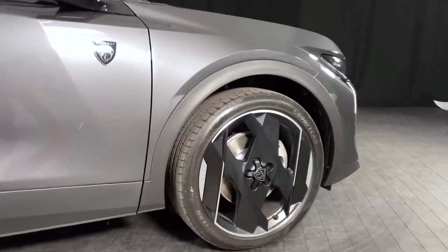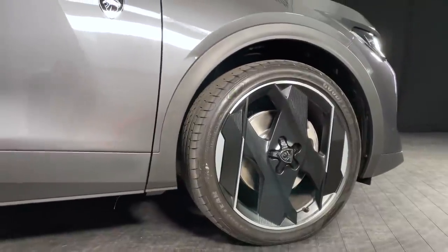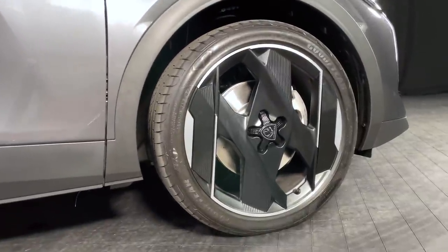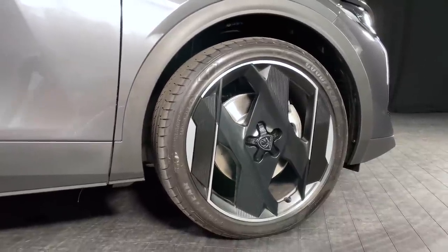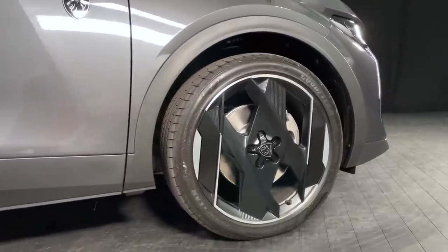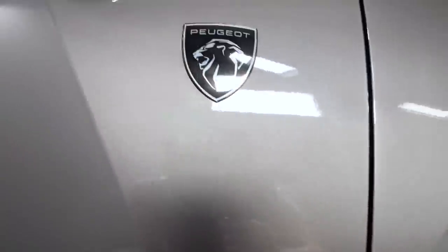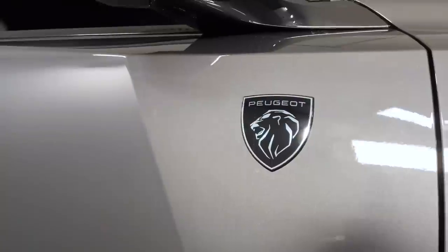The alloy wheels are a particular highlight for me. These are the wheels you see in the launch pictures and launch video - the launch alloy for this car. Wheel sizes for the 408 range from 17 inches to 20 inches. These are the 20s with a lovely geometric design. They are optional on the hybrid models such as this, but I think it's definitely an option box to tick. In the centre you've got the new Peugeot logo as the centre cap, and on the door you've got the new Peugeot shield as well.